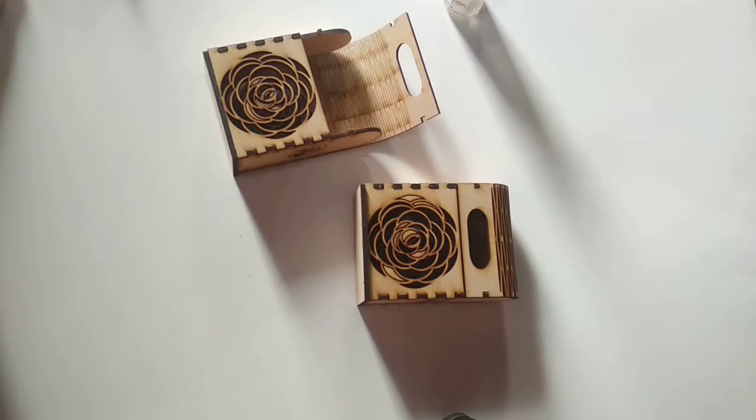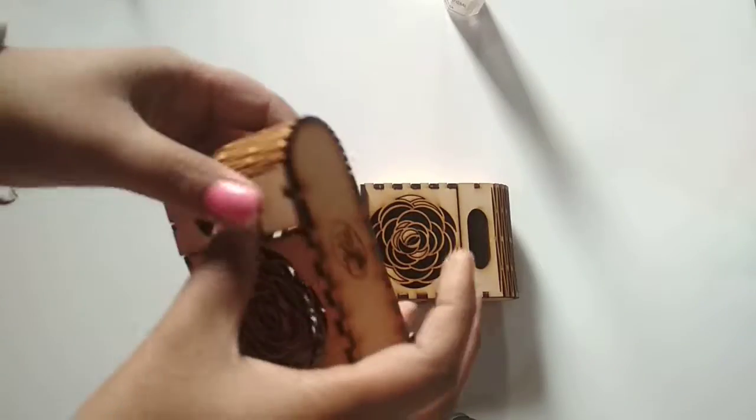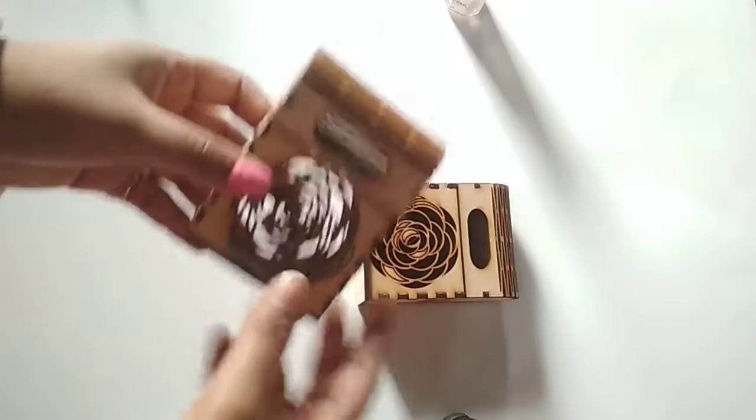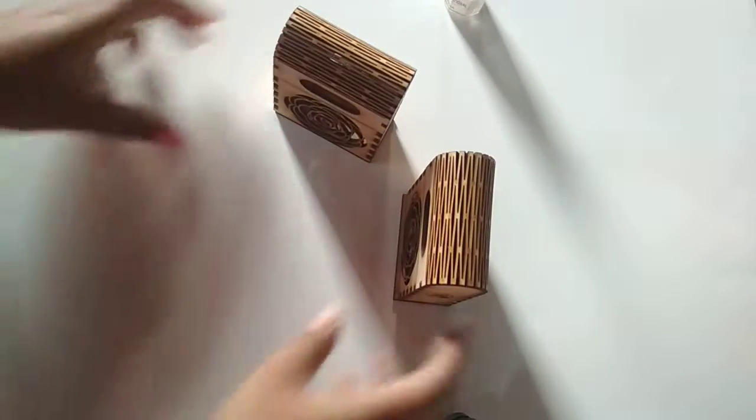Hello, this is Dipali from Shubhsaugat India. This time I have created this beautiful project — it's a box. As I am a box manufacturer, this is a very beautiful box, you can see it works like this.